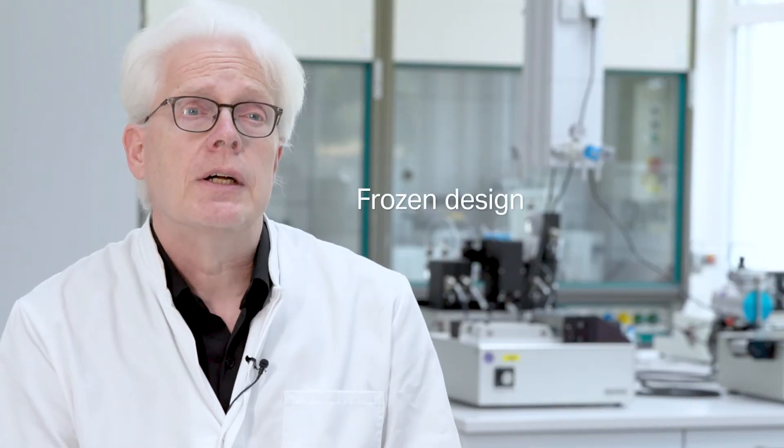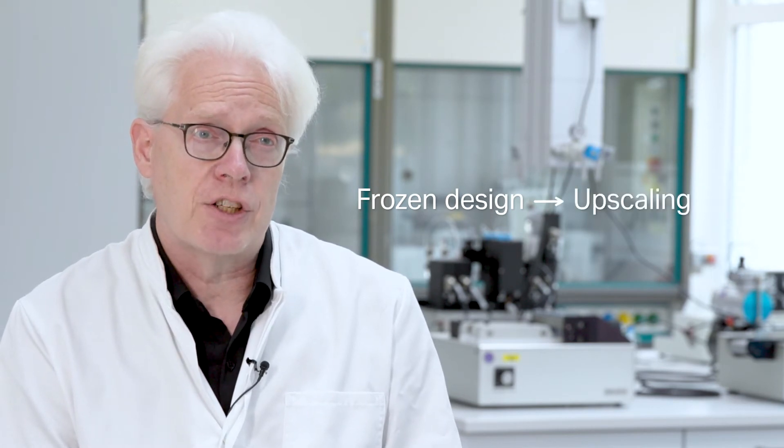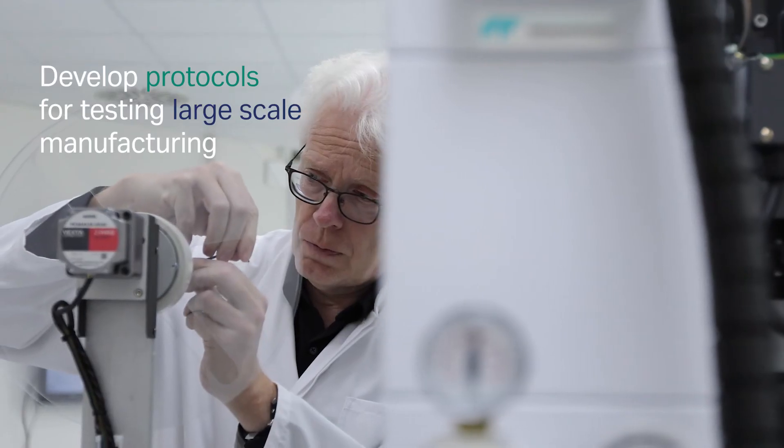Upscaling means that your result of the test development needs to be manufactured in large amounts, and here we are helping you with protocols to run your test in manufacturing on large reel-to-reel machines.